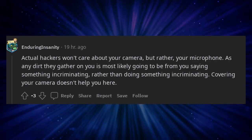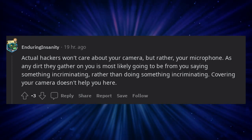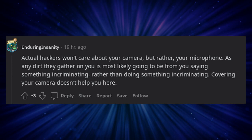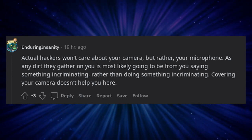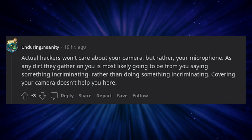Actual hackers won't care about your camera, but rather your microphone. Any dirt they gather on you is most likely going to be from you saying something incriminating rather than doing something incriminating. Covering your camera doesn't help you here.